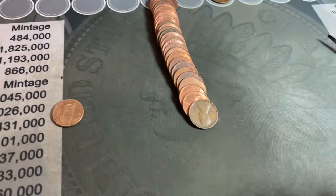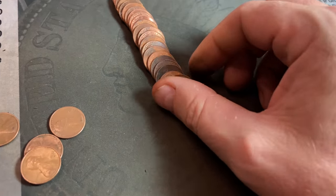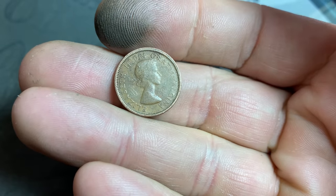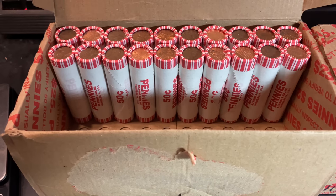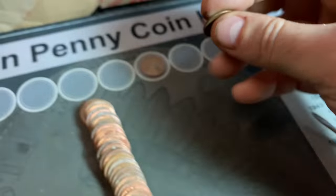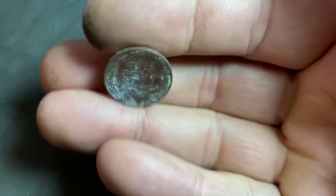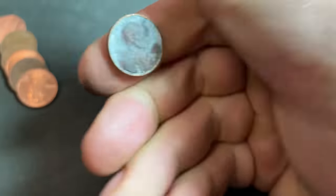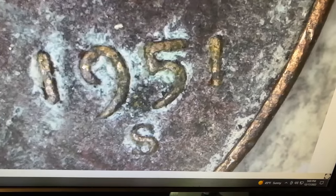Roll number 13 gives us wheat cent number four: a 1958 Denver, a last-year wheat cent. Roll number 17 brings a Canadian wheat cent with the queen — a laureate portrait, so 1964 or earlier — and it is 1964. That's the first foreign score of the box. We're on roll number 30 and the box has slowed down, but we found wheat cent number five, a 1951 Denver. Same roll gives us wheat cent number six — a 1951 San Francisco. Six wheat cents through 30 rolls.